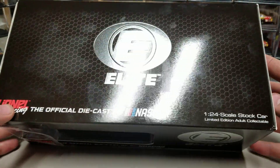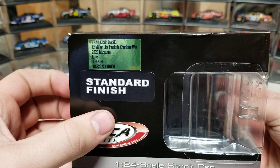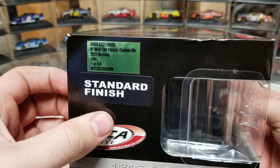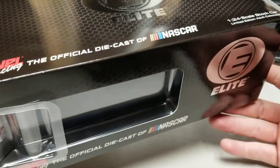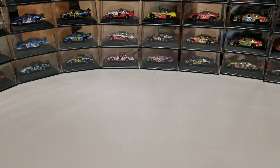Here's the elite box — you can see the elite chrome logo, same as the last couple years, nothing really changed there. Quantity: one of 454 total for the Charlotte win. Cool thing about this car is it is the last of the Miller Lite cars, at least as far as we know — this was the only race they sponsored this year, and he did happen to get a win in it.